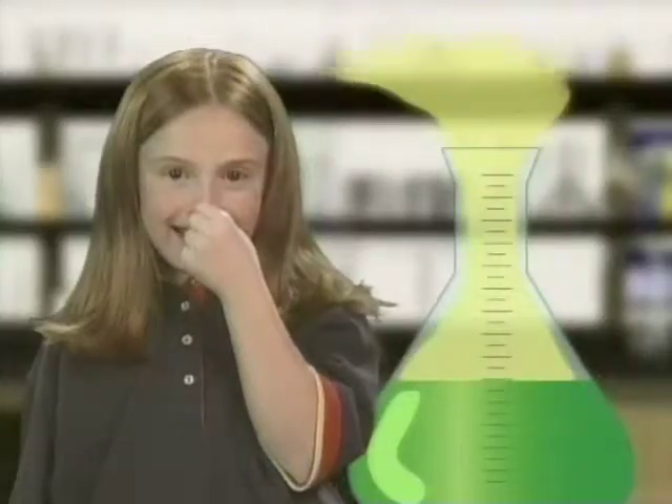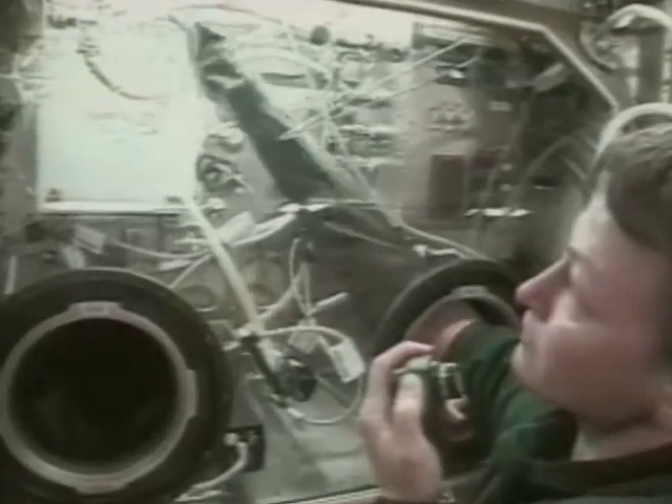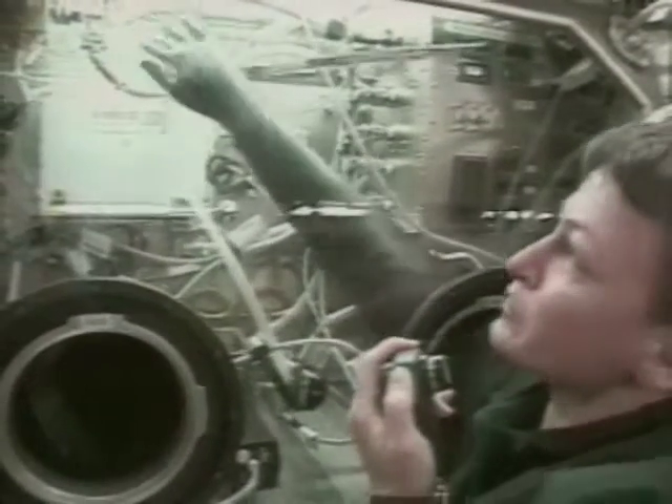I hope it can protect astronauts from smelly experiments. It can. The glove box is sealed to hold in fumes until the fumes can safely be carried away through a vent.